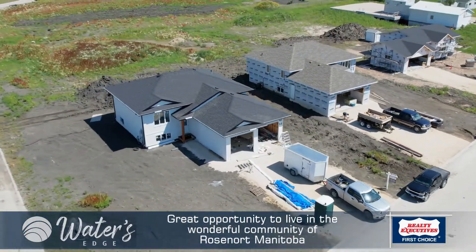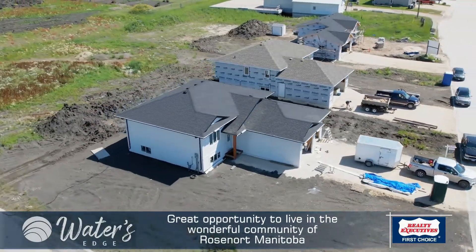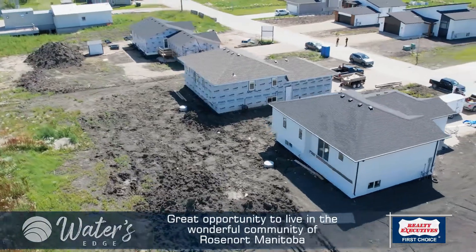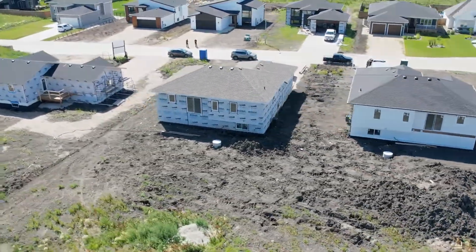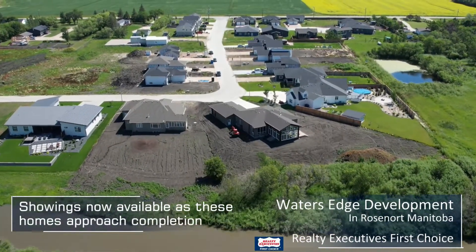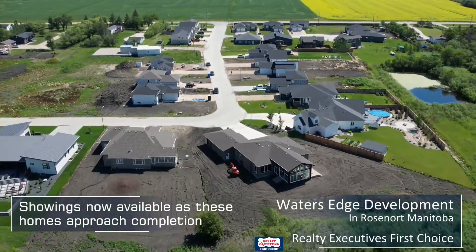Got some nice homes to show you guys here today. Just to let you know, these are under construction — we're in a construction zone. But beautiful properties backing on a large green space, three-bedroom homes, ready to show even though they're not quite finished yet. Really nice places.